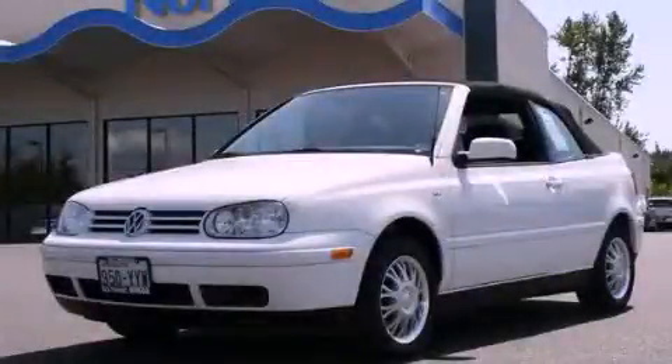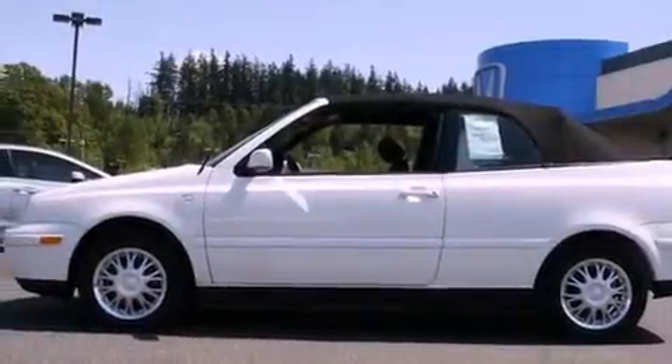This is a 2002 Volkswagen Cabrio. It has a 2.0-liter four-cylinder engine and an automatic transmission.